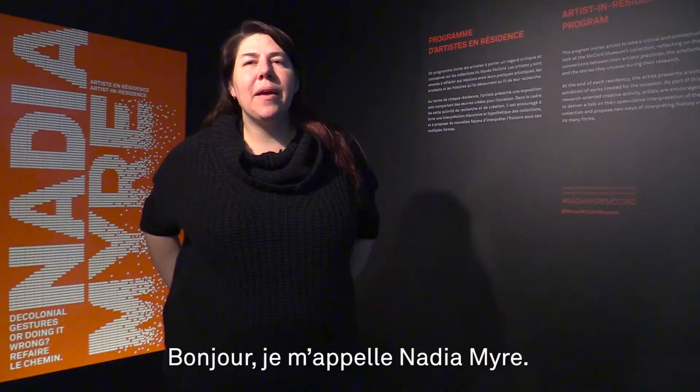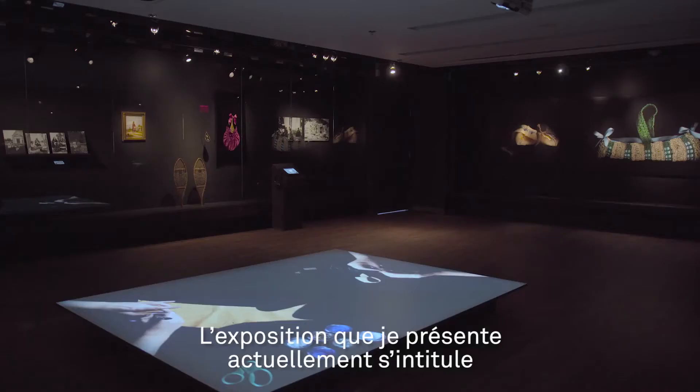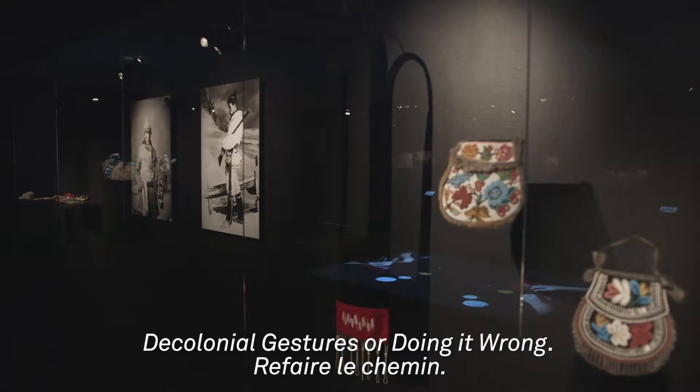Hi, my name is Nadia Muir and I've been the artist in residence at the McCord Museum. The show I'm presenting now is called The Colonial Gestures or Doing It Wrong, Refer Le Chemin.